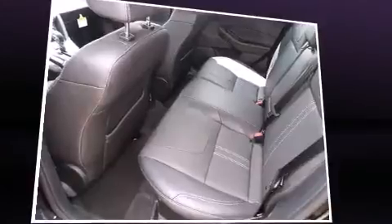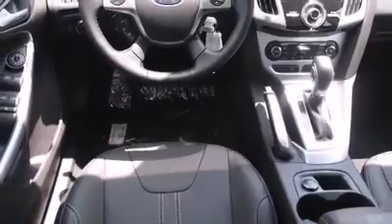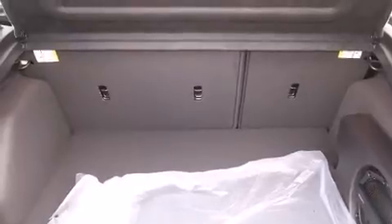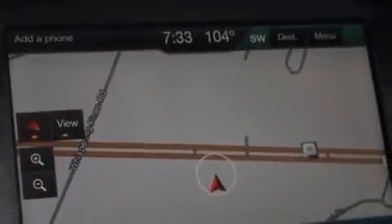Ford prioritized practicality, efficiency, and style by including one-touch window functionality, a tachometer, a trip computer, and air conditioning. Storage solutions are integrated throughout the interior, demonstrating thoughtful attention to detail.